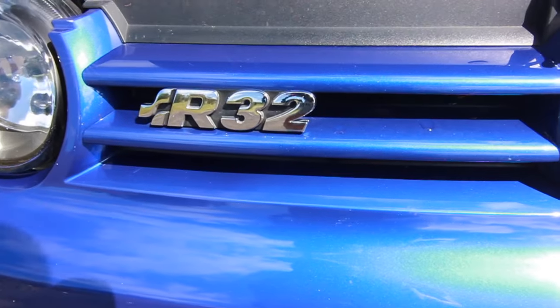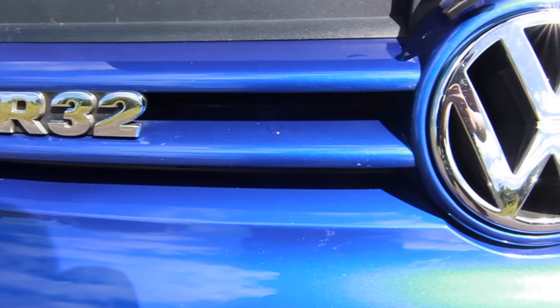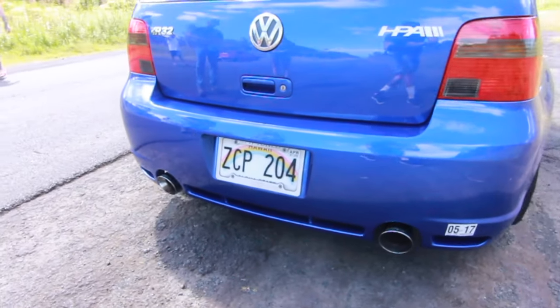We are here with Brandon Camellia — sorry, I thought it was Camellia. We are in his Mark IV R32. What kind of setup do you have in here? What kind of turbo and how big is it?